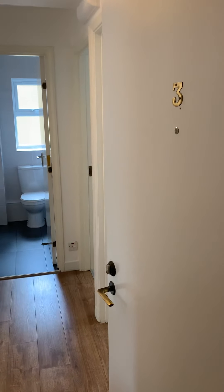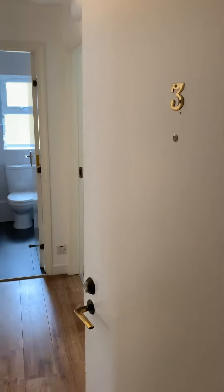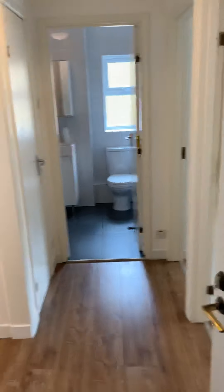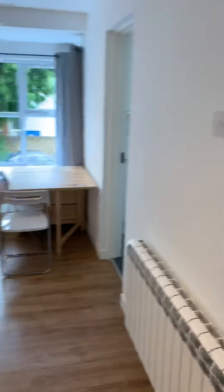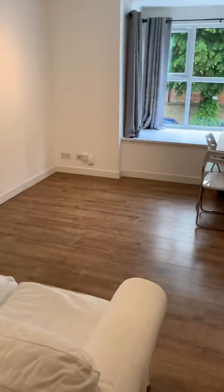Daniel Paul Residential presents a two-bedroom purpose-built first floor flat, located in West Ealing. The flat is in immaculate condition with wooden floors throughout and is nicely decorated.